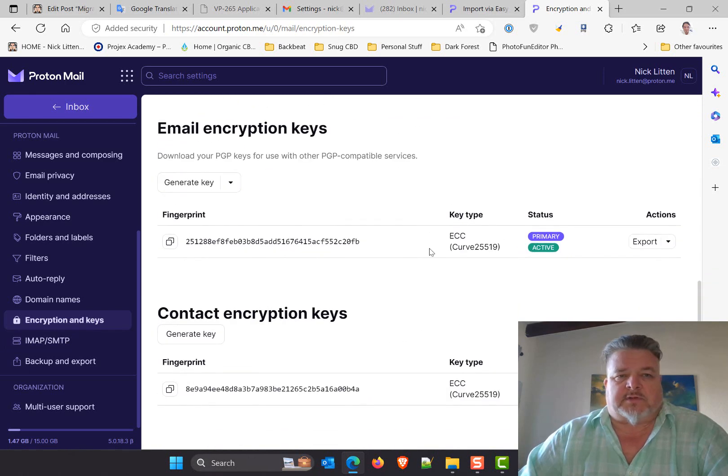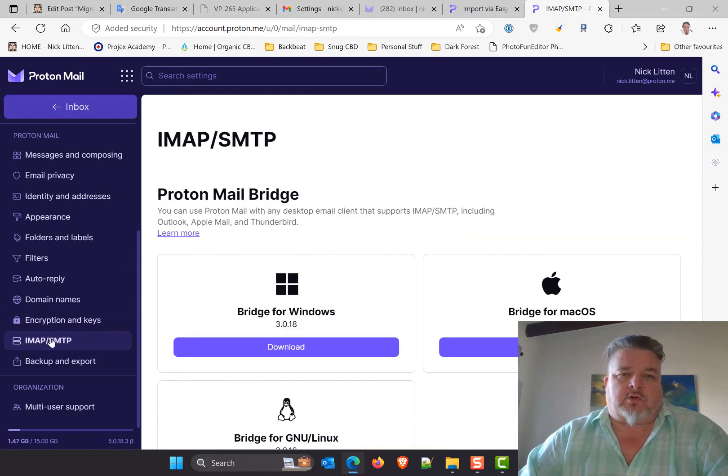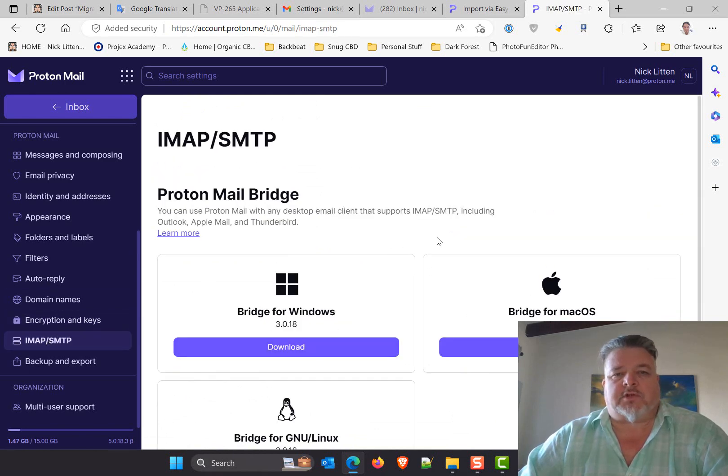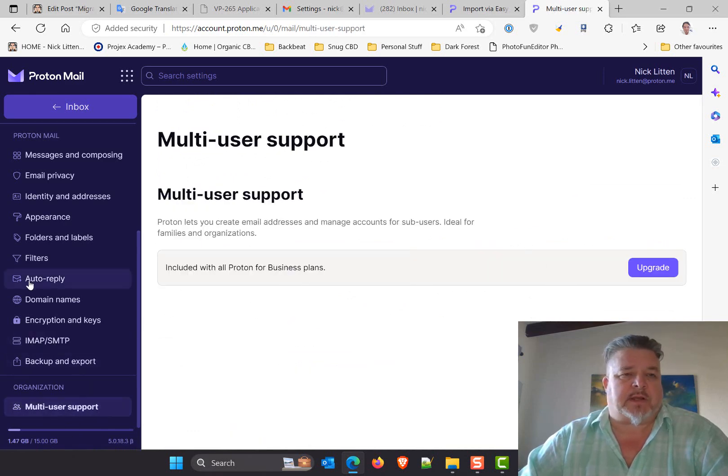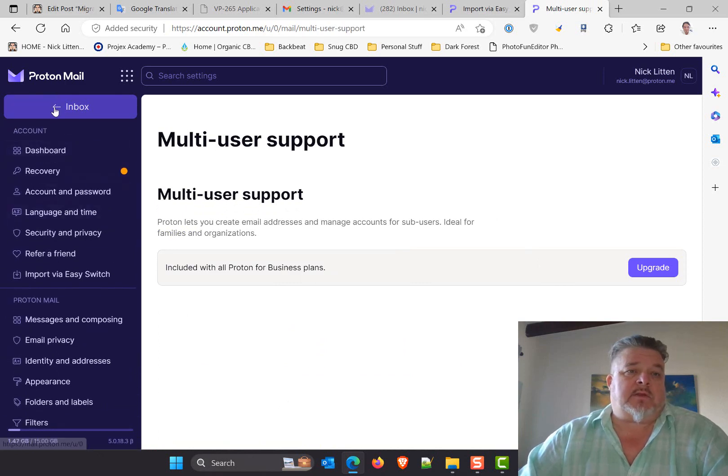I'm going to leave all the encryption settings as standard so I don't break anything. You can also turn bridge on so you can access Proton Mail from Outlook, and there's multi-user support if you want to upgrade to the business plan. Then I can go back to the email.